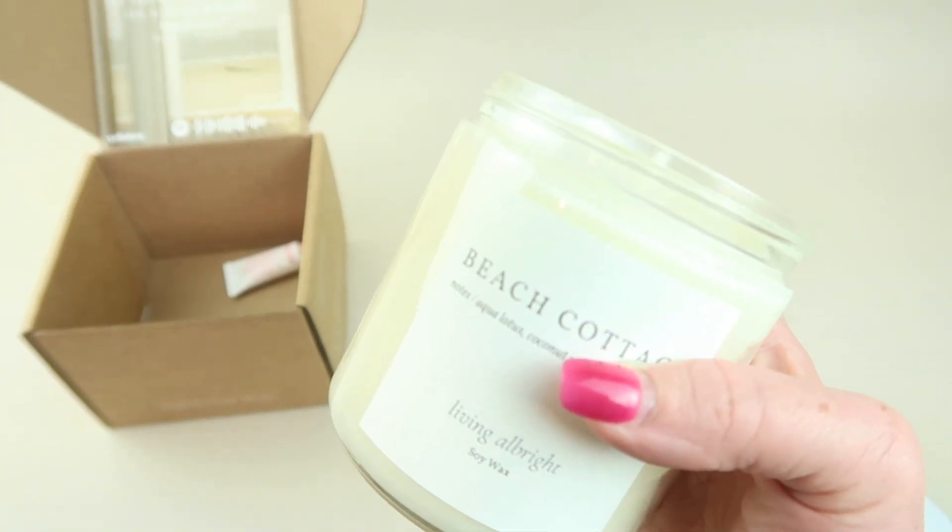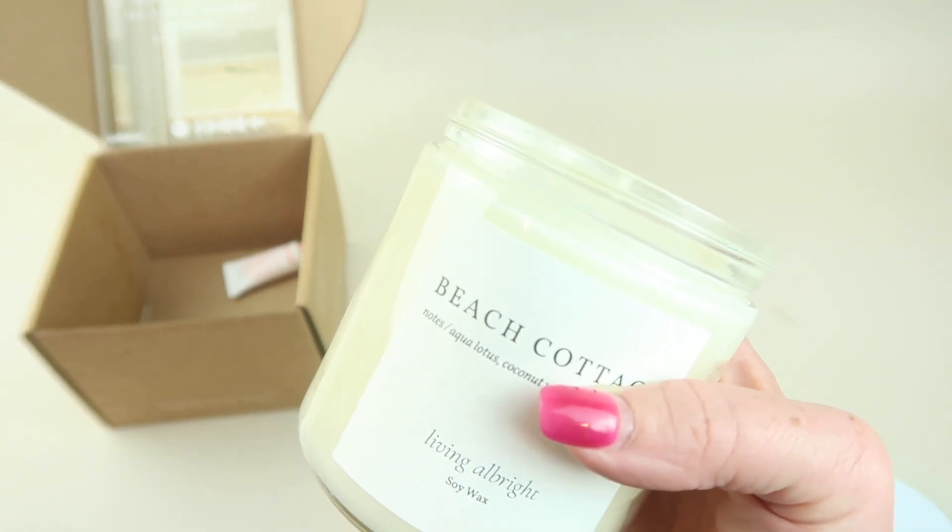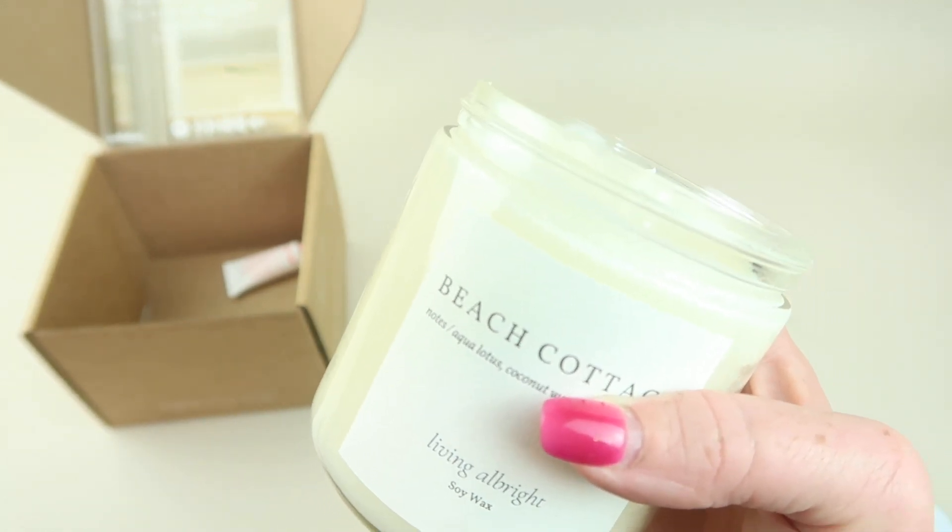I do like the beach scent — I just got back from the beach, so this is great. I can mentally take myself back there.